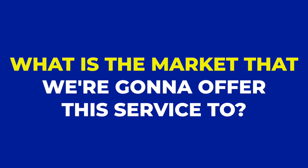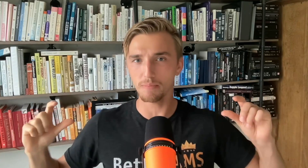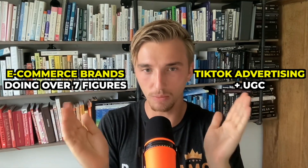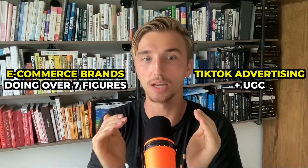What is the market we're going to offer this service to? We're going to offer it to e-com brands doing over seven figures. In my opinion, this service and this market is a blue ocean and there is a service-market fit between these two things.